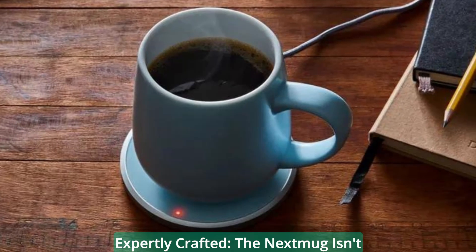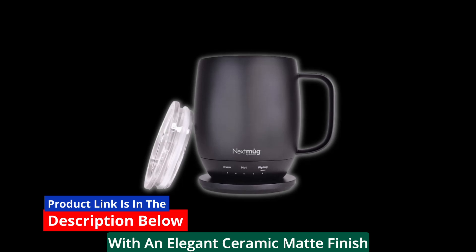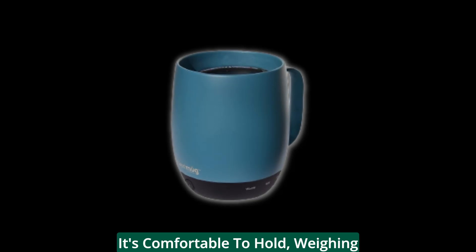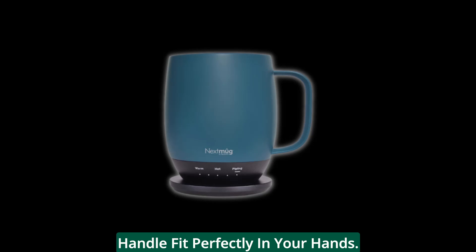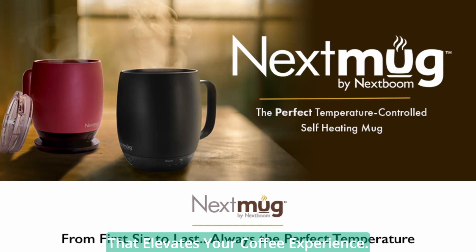The Next Mug isn't just smart — it's also stylish. With an elegant ceramic matte finish that covers its durable stainless steel body, this mug is a beauty to behold. It's comfortable to hold, weighing in at only 17 ounces, and its ergonomically designed body and handle fit perfectly in your hands. It's a marriage of form and function that elevates your coffee experience.